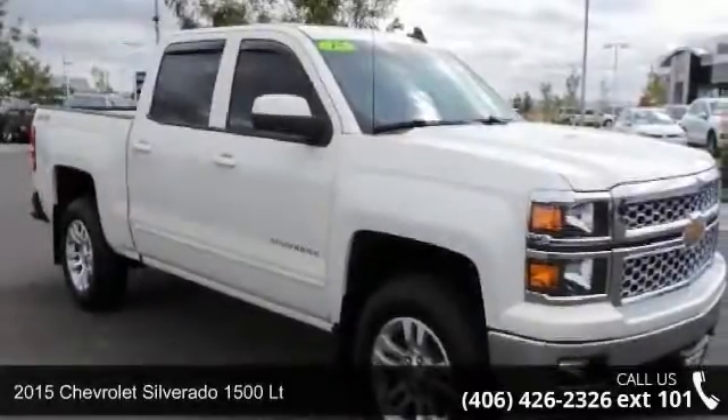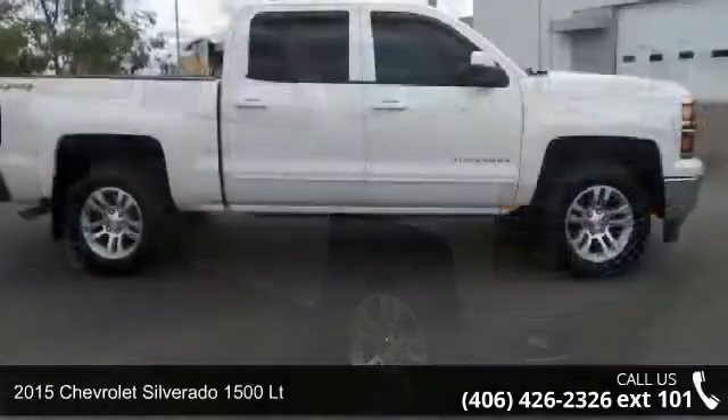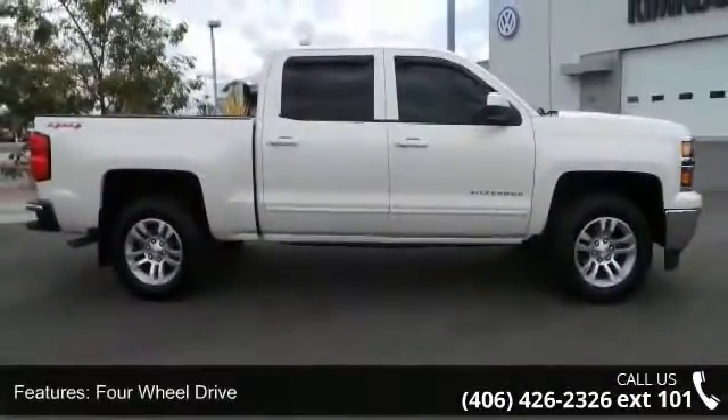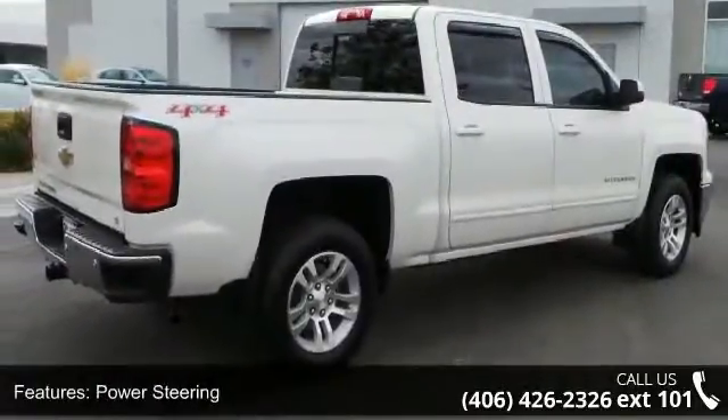Imagine yourself in this 2015 Chevrolet Silverado 1500 LT. If you are looking for an automobile with great features, look no further. This vehicle comes with a reliable 8-cylinder engine connected to a smooth-shifting automatic transmission.